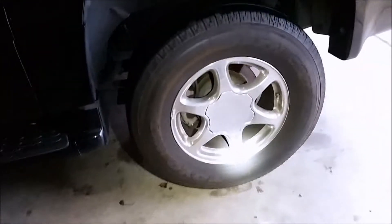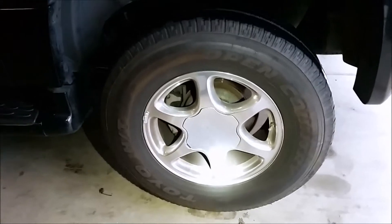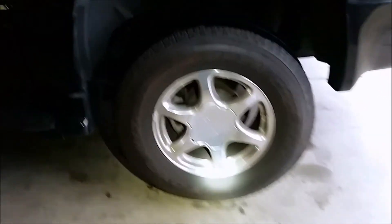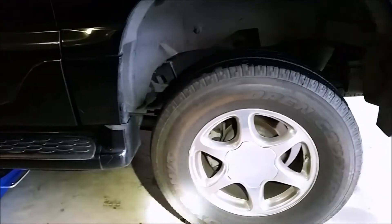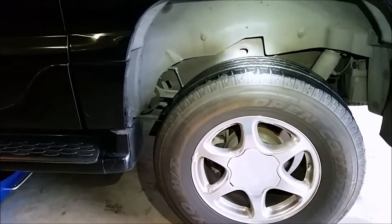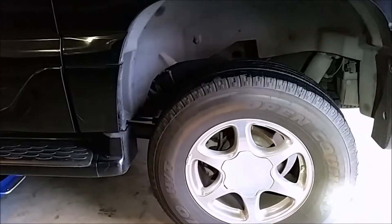I'm wondering if anybody knows why this happens, so you can leave me a comment down in the comments after you watch the video. Let me know why would a tire develop a bubble on the riding surface. I've seen them on the sidewall before — maybe you hit a curb or something — but I've never seen it on the surface of the tire that touches the road.